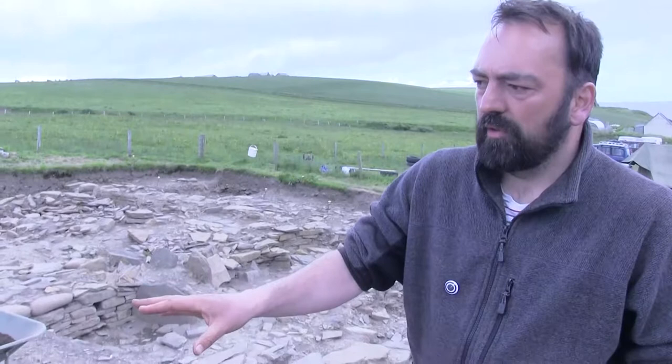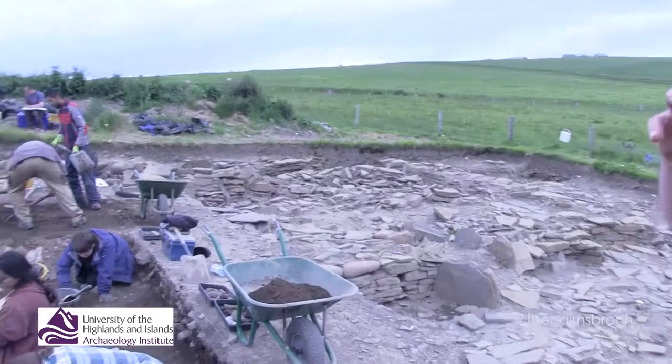Northern side of the Broch. The Broch is just over behind us and we're out on this northern side, where we anticipate that over here we'll see buildings that are external to the Broch start to come up.